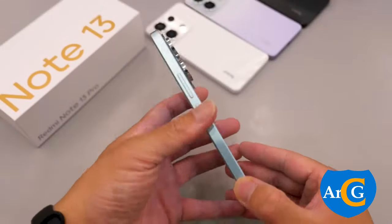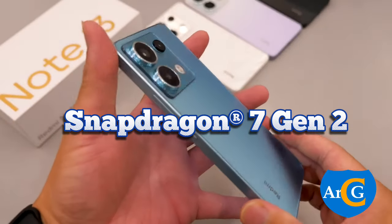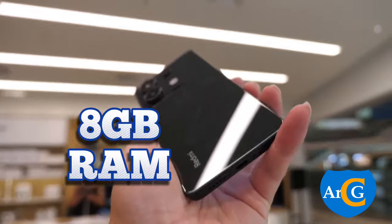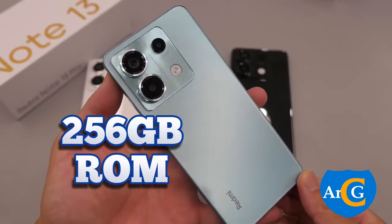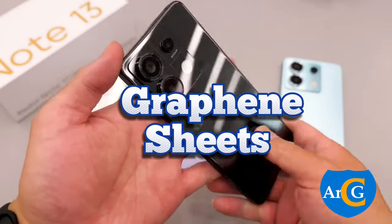The Redmi Note 13 Pro is powered by the Snapdragon 7 Gen 2 chipset. It has a virtual RAM of 8GB and up to 256GB internal storage. The internal cooling system is built with graphene sheets.